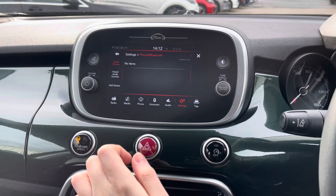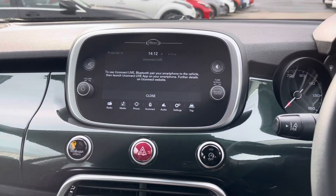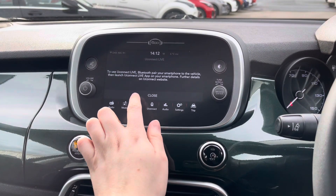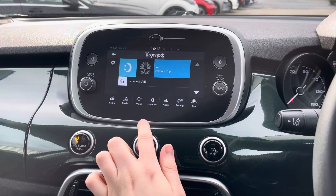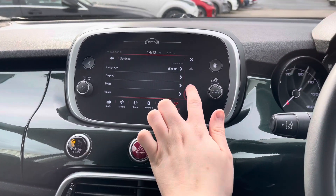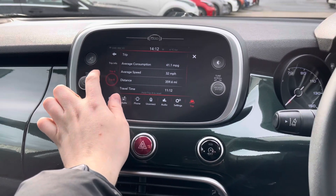You've got your UConnect menu here where you can access UConnect Live, which is an application on your smartphone that pairs up to the vehicle system and provides you with vehicle data directly on your phone. You do have audio settings there, as well as vehicle and system settings. You also have your trip computer available with instant trip info as well as Trip A and Trip B.